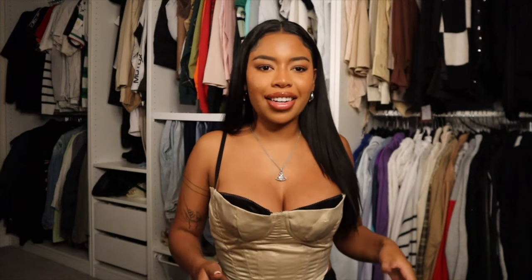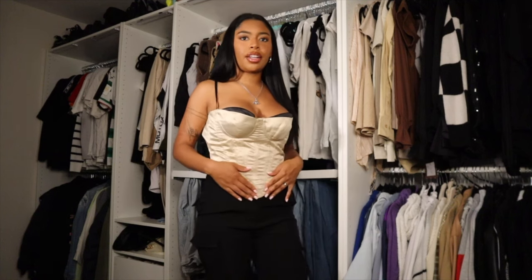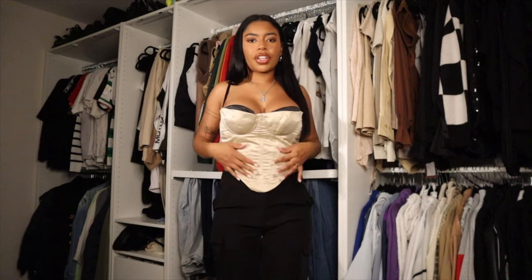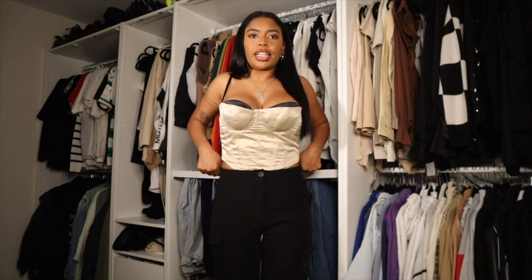I have this huge bag of Fashion Nova items to show you that I recently picked out to kind of start over my wardrobe. Starting off with this top — I really love it. I'm really into black, neutrals, nudes, creams, beiges, and whites. I just love the way that this fits, and I love that you can either have the corset out or tuck it into the pants for a more modest look.